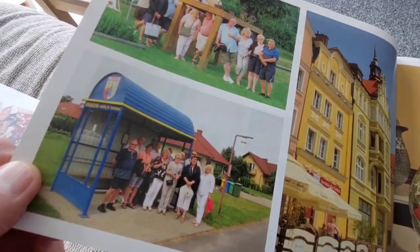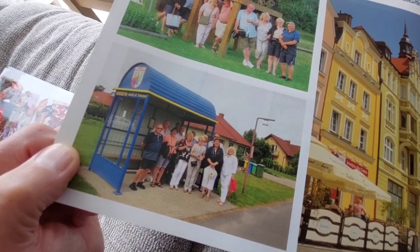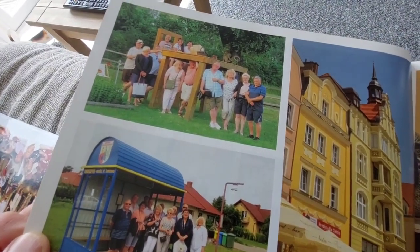I think we are at the bus stop in the village of Kruszyn, where the house is, waiting for the bus to take us in. Very cheap bus rides in Poland.